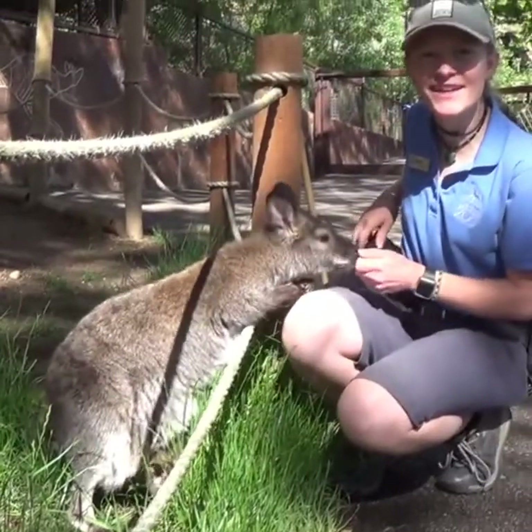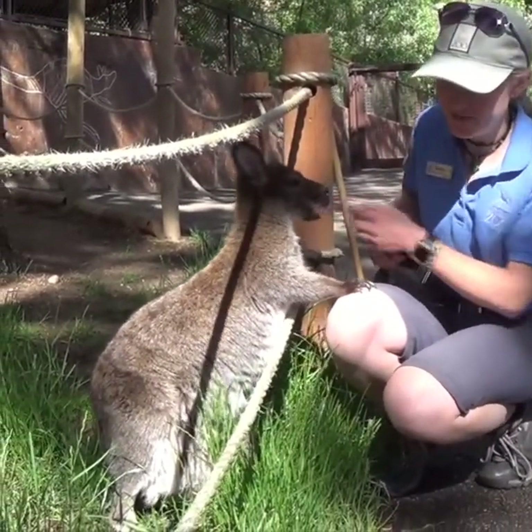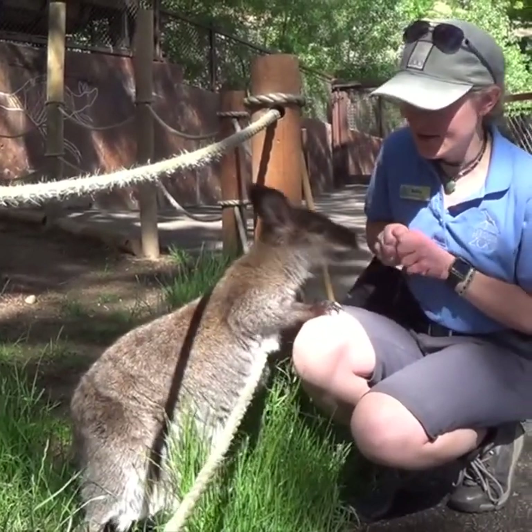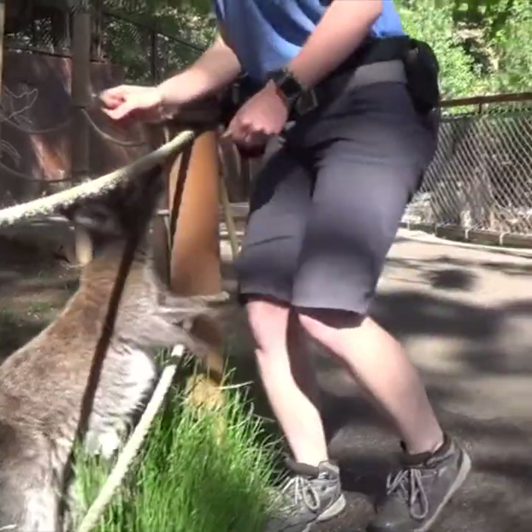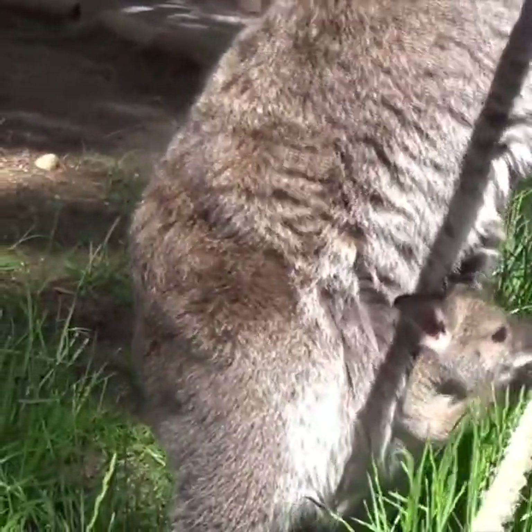Part of our day is training with the wallabies. This is Kia and Poppy. You guys have probably seen a couple updates about them recently. We're just doing a little bit of morning training, saying good morning to everyone. Hi Poppy!